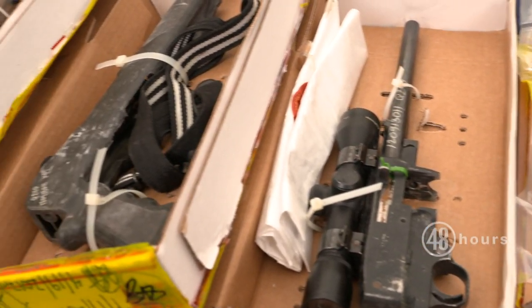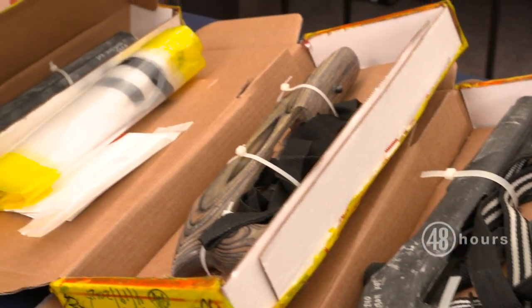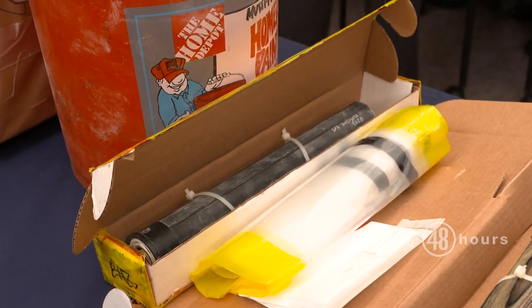What's all this stuff for? What options does it give Keyes when he has these various items? He just liked guns. He talked about having a fascination with guns and weapons since he was a teenager, so I think he just liked to have all of these different options.